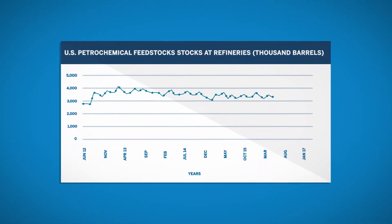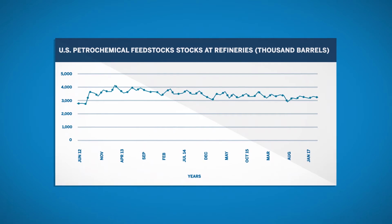Over the past five years, the entire petrochemical sector has maintained stable storage levels.